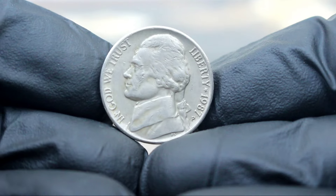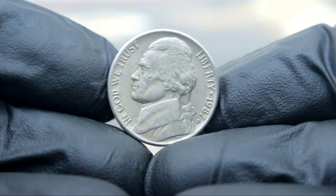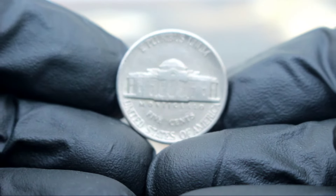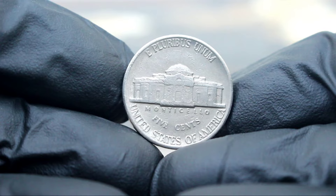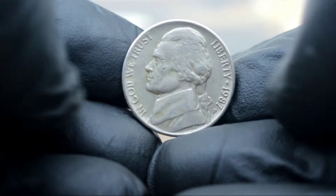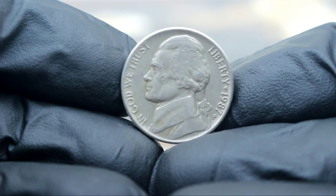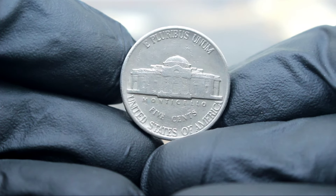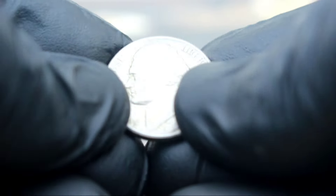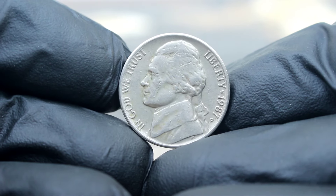Next up, explore the Monticello 5 cents Jefferson Nickel from 1987, specifically the one with the P-Mint Mark in very fine condition. The Jefferson Nickel, a staple of American coinage, has been in circulation since 1938. The Monticello design featuring Thomas Jefferson's home was introduced on the reverse in 1938 and continued until 2003. The 1987 issue with the P-Mint Mark was struck at the Philadelphia Mint and is highly sought after by collectors. The presence of the P-Mint Mark is crucial, as it signifies the Philadelphia Mint, adding to its collectability.